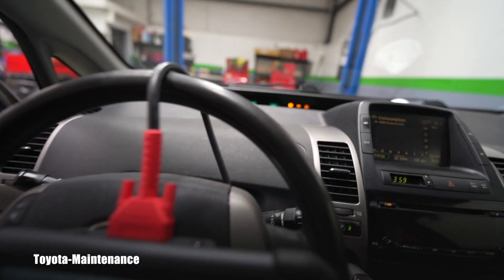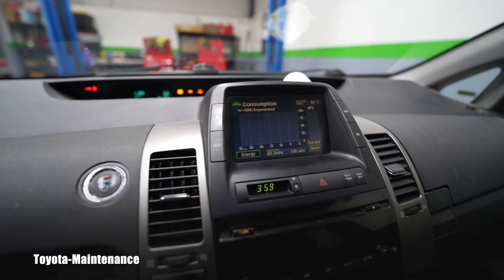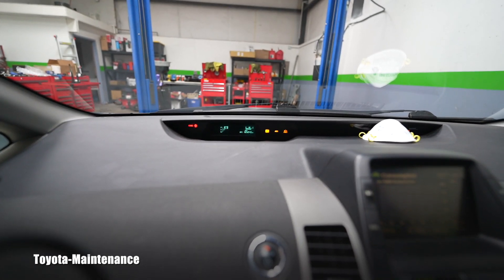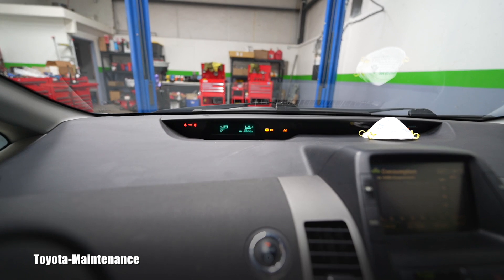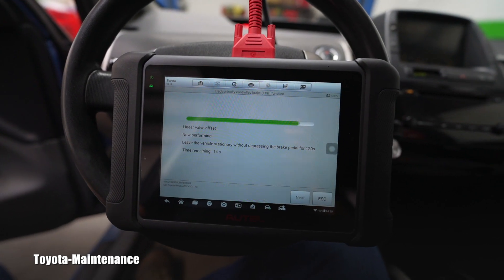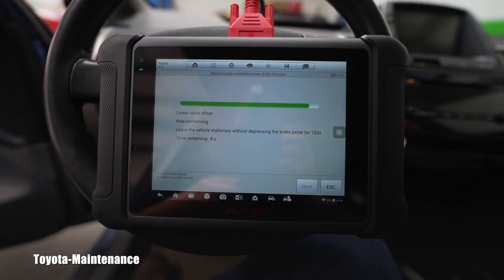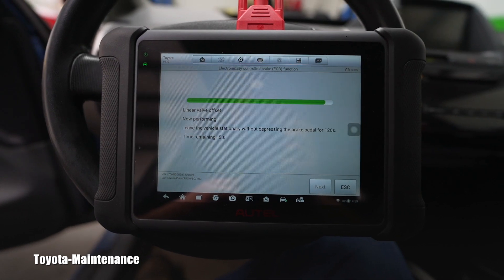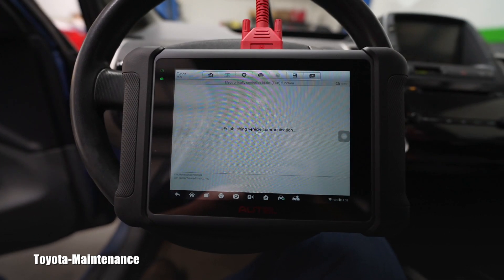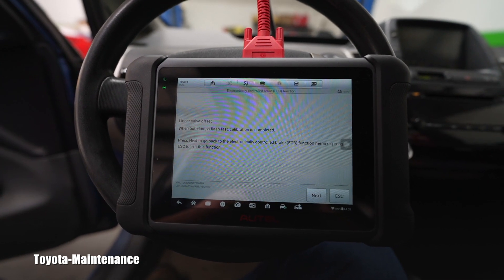36 seconds left. I like to show it live because everyone, even people who have never done this, gets an idea of how these resets and calibrations sometimes take time. It's still flashing — only 10 seconds left. Both lamps are flashing fast: calibration is completed!